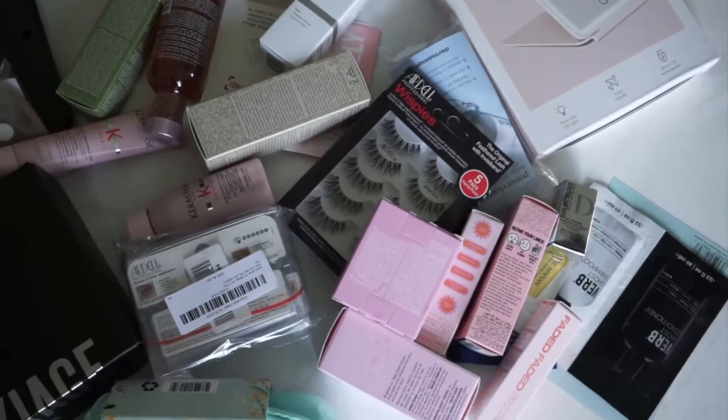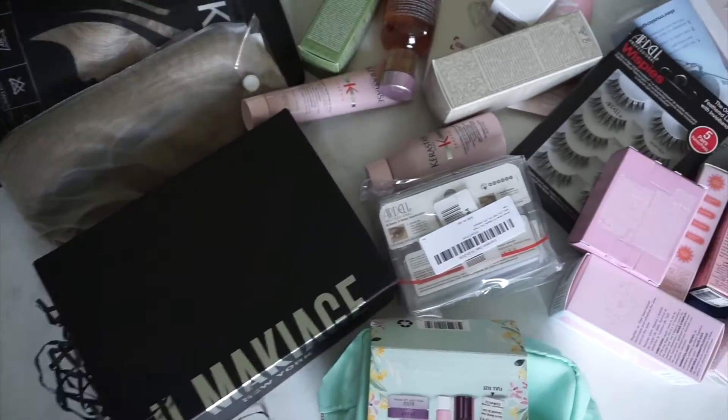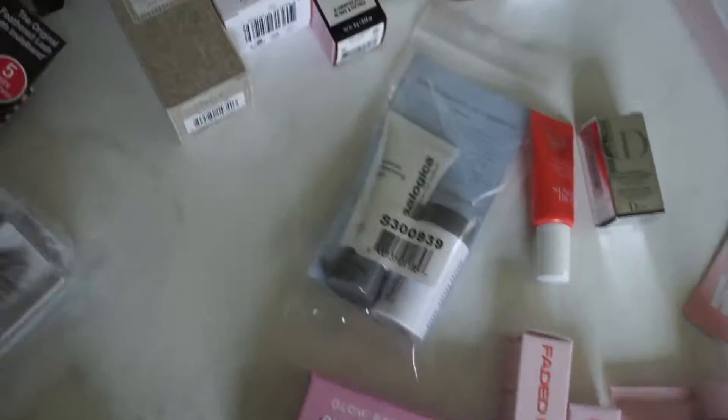Hi guys, welcome back to my channel. In today's video, I'm showing you a collection of items I've purchased over the last month or two. Here are the beauty items — most of these were purchased from Sephora and Amazon.